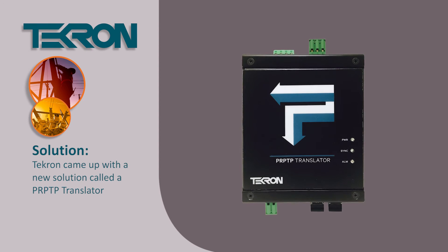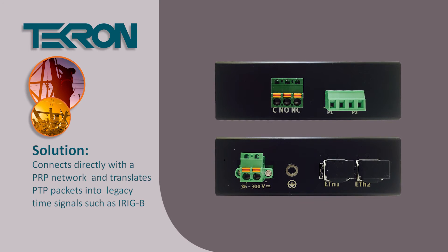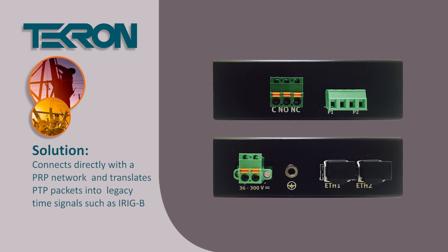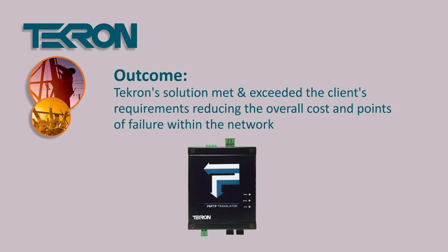TechOne came up with a new solution called the PRPTP translator. This connects directly to a PRP network and translates PTP packets into legacy time signals such as IRB. This solution not only reduced the cost of the project, but also reduced the points of failure within the network.